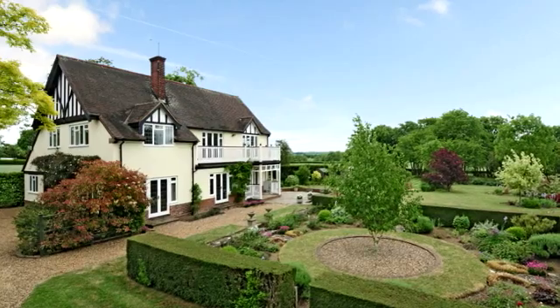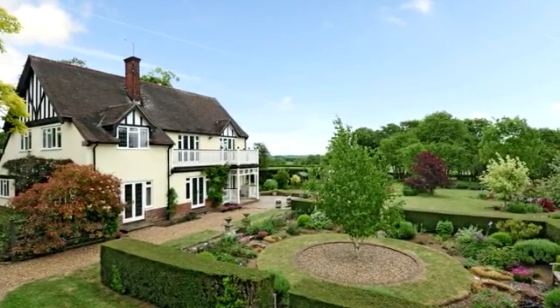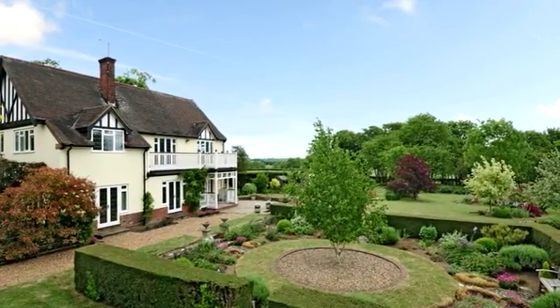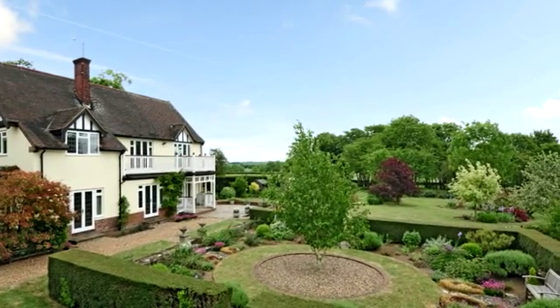Green Acres, a highly individual four-bedroom detached family home, originally dates from the late 1930s but has been extended, refurbished and much improved by the current owners during their tenure.